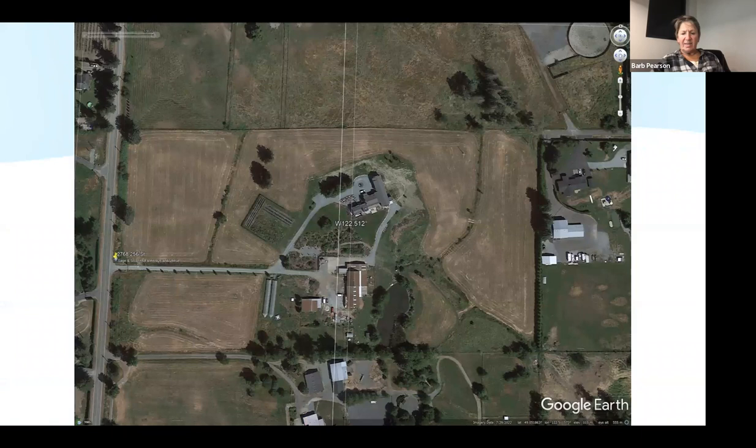This is our property as of 2022 in a satellite view. The pond is completely clear, and even during a drought the riparian area is lush and green. You can see trees lining the driveway and swales, and massive amounts of gardens we've put in for pollinator conservation and habitat. This is very different from the first slide.